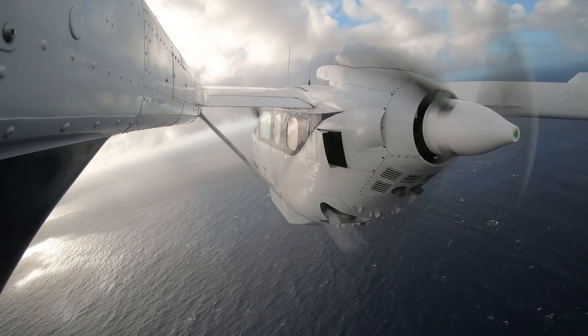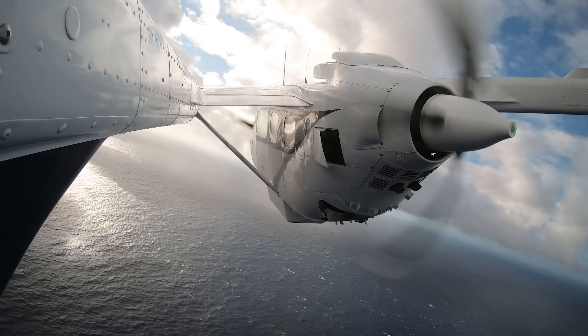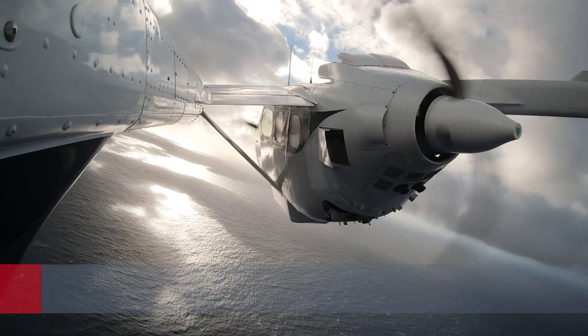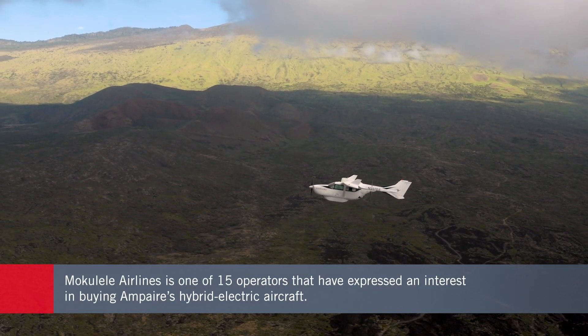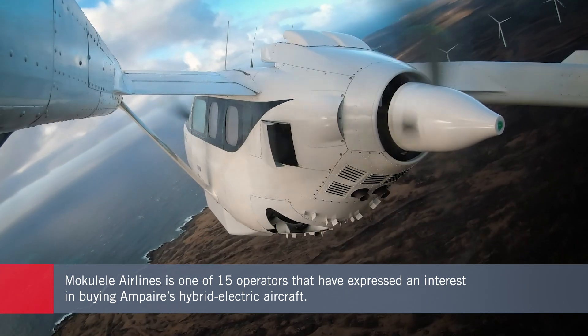Mokulele, which is part of the Southern Airways Group, is one of 15 airlines that signed letters of intent to show interest in using Ampere's electric aircraft. And it's helping the California-based company to define its needs, such as how to handle fast turnaround recharging between trips.